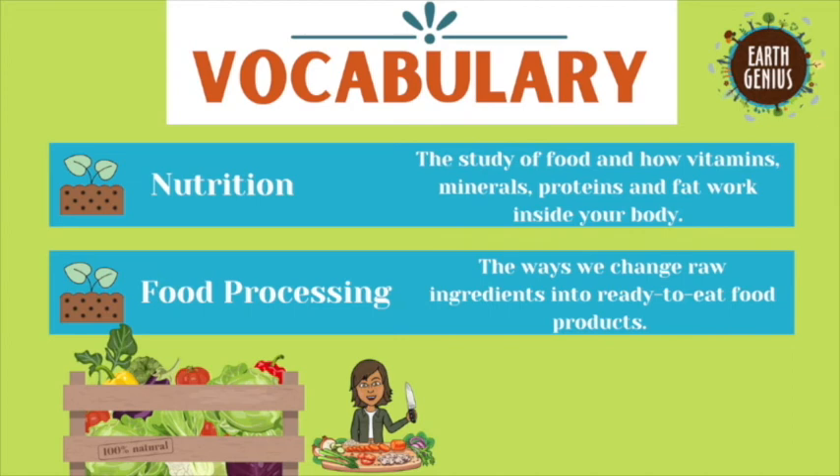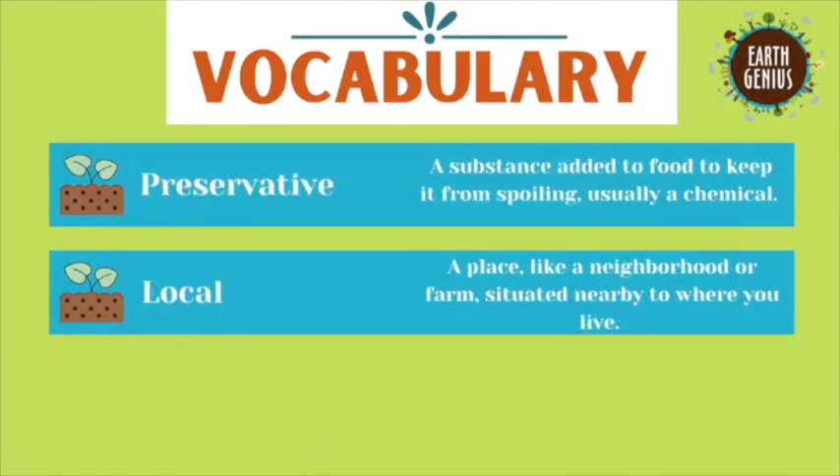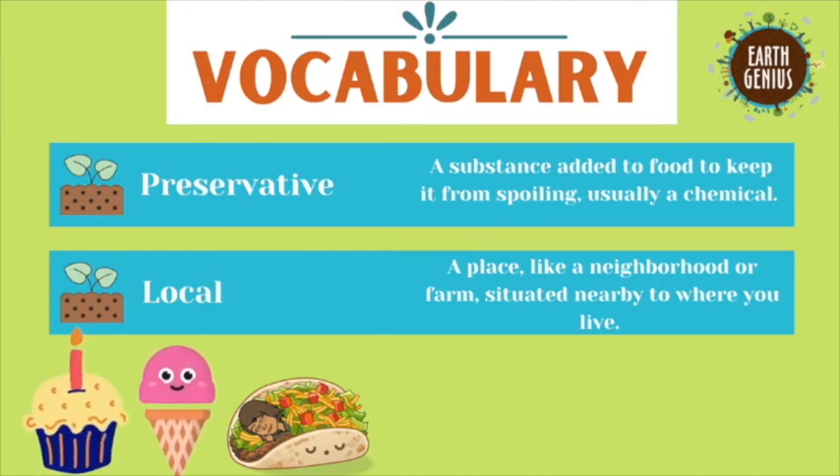Our next word is food processing. This is the way we change raw ingredients into ready-to-eat food products. Our next word is preservative. A preservative is a substance added to food — it's usually a chemical — that keeps it from spoiling.